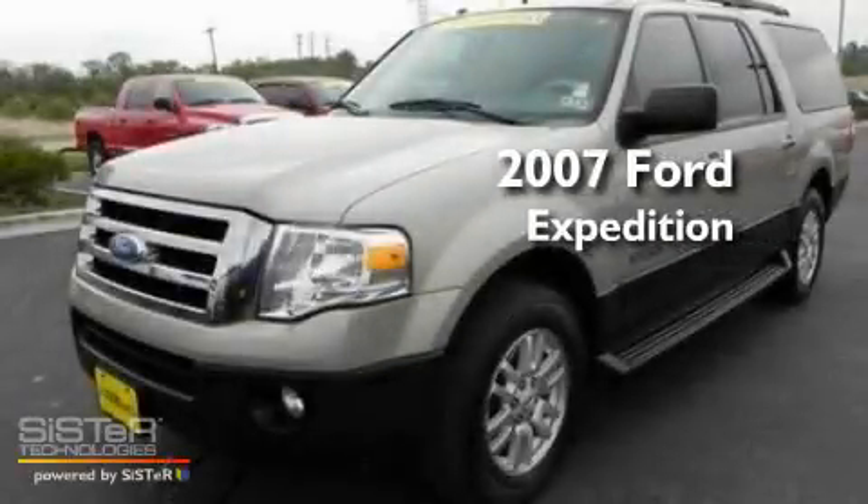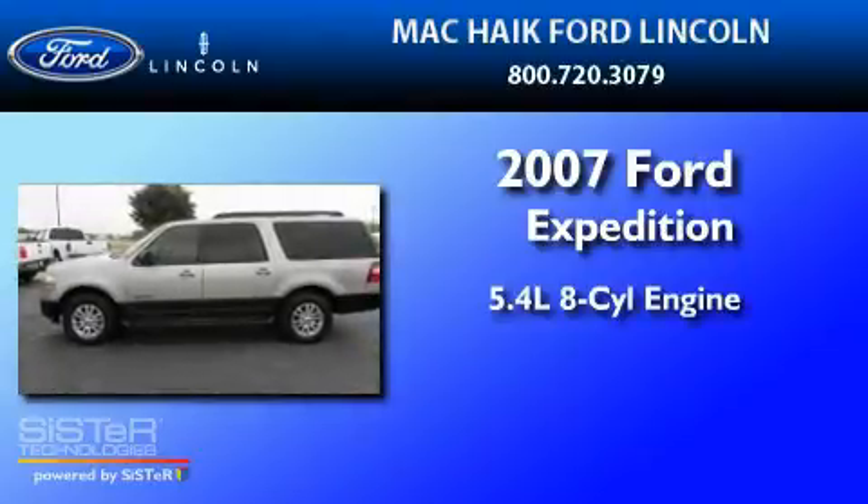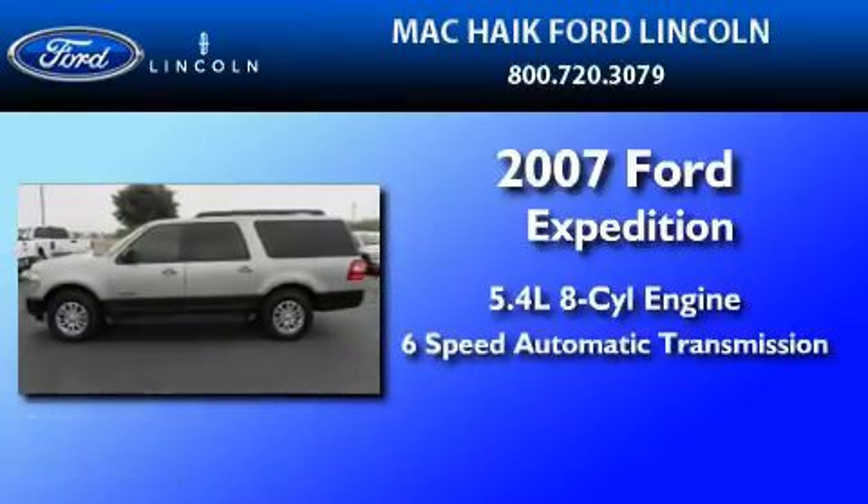This is a 2007 Ford Expedition. It has a 5.4-liter 8-cylinder engine and a 6-speed automatic transmission.